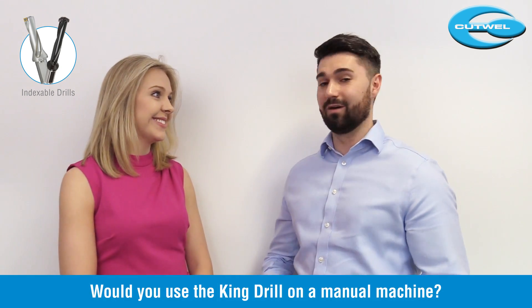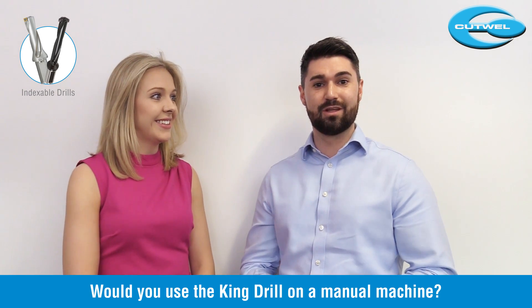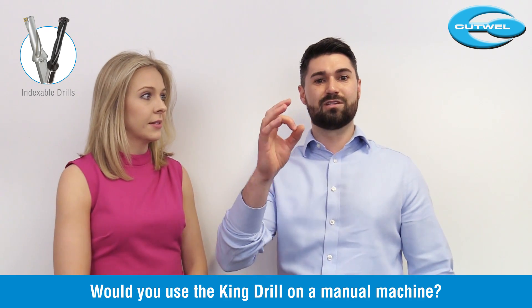My final question on the King Drill is: would you use this on a manual machine? Definitely not - I really wouldn't recommend using this on a manual machine. It's very dangerous. Usually when you're drilling through the back of a billet, a small disc is ejected and if it hits somebody it could really injure them.